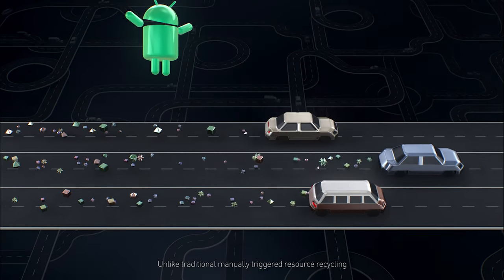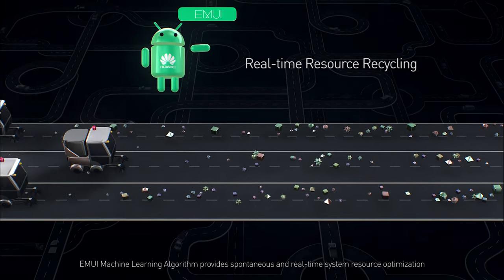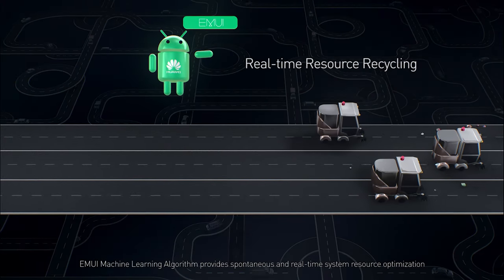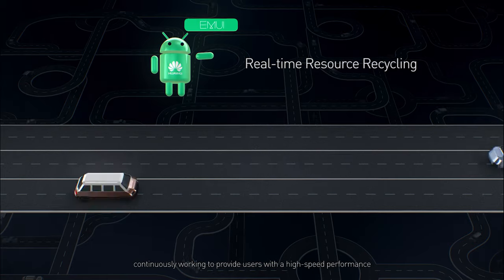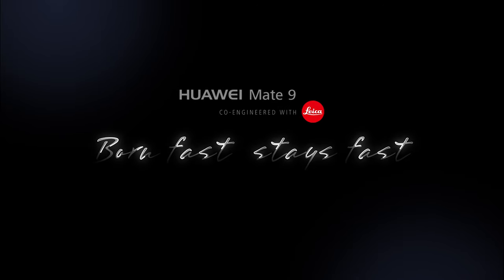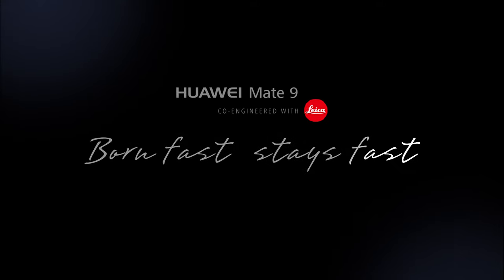Unlike traditional manually triggered resource recycling, the EMUI machine learning algorithm provides spontaneous and real-time system resource optimization, continuously working to provide users with high speed performance. Huawei Mate 9 — born fast, stay fast.